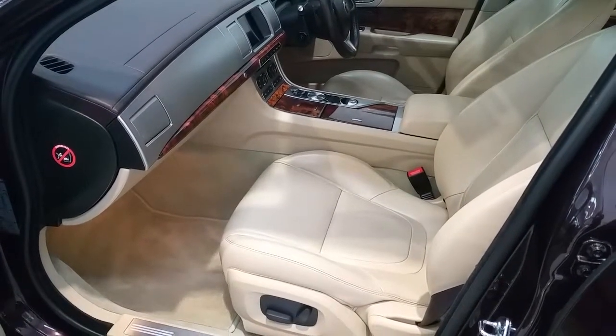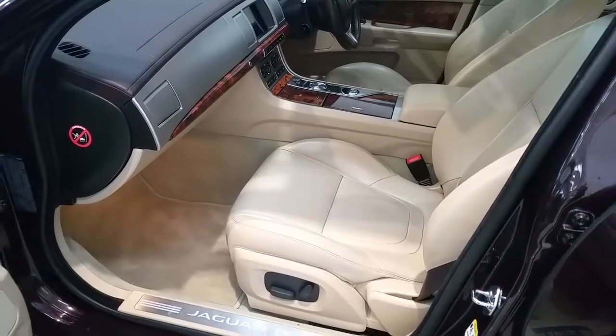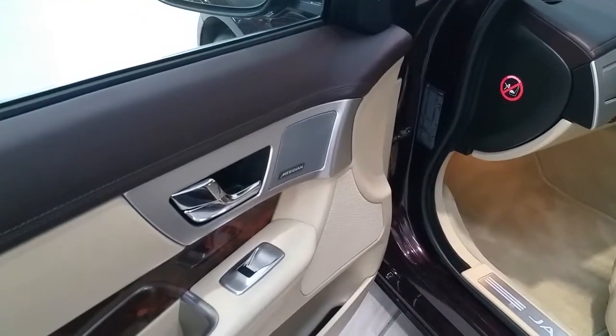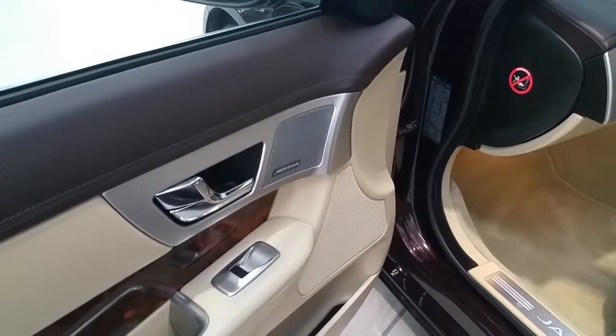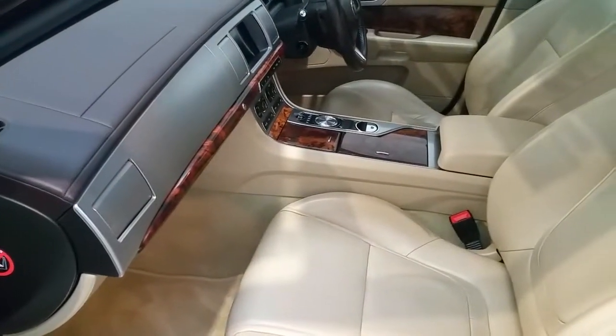This vehicle comes with blonde leather and blonde carpets. It's fitted with an up-rated sound system from Radeon. It has the walnut inlays.